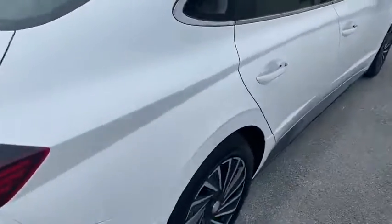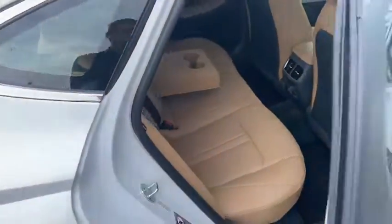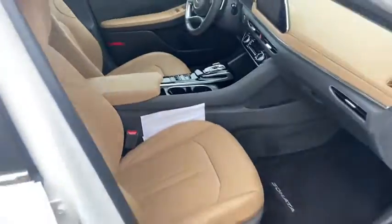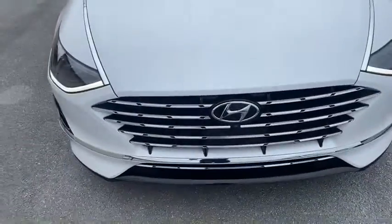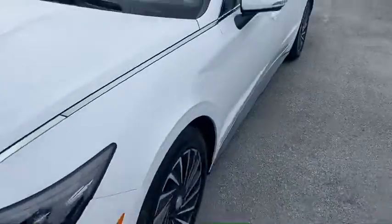It's got the nice leather interior. There's the rear, passenger side. It's got the upgraded wheels, nice LED running lights all the way down, very aggressive looking front end with the front camera right there. Let's jump in on the driver's side.